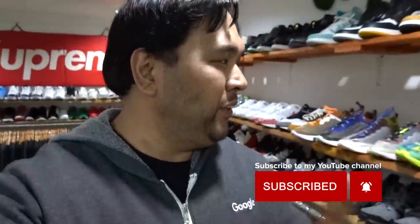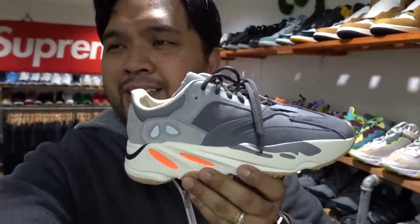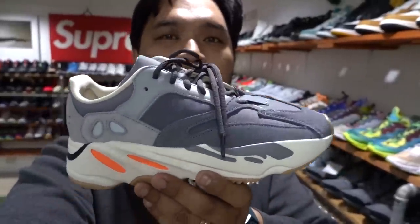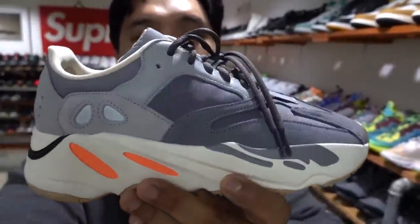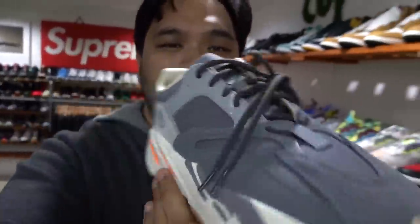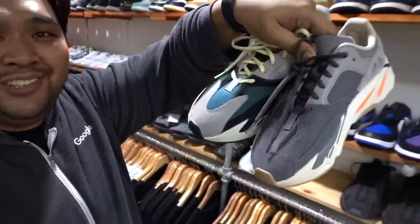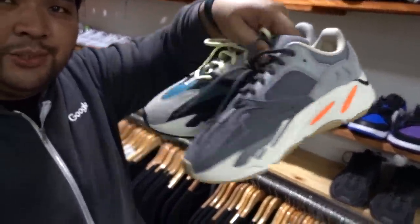Just a quick note on some of the sneakers that are interesting. This is the Yeezy 700 Magnet. This actually didn't come out in the Philippines — it was an exclusive from Yeezy Supply, so there was no big release for this one. It actually gives off a lot of the Wave Runner vibe: the same orange spot on the midsole, the same silhouette. The only difference is they took away the greens and put in more grays. Here's the Wave Runner and here's the Magnet side by side — they're actually very different from the top.